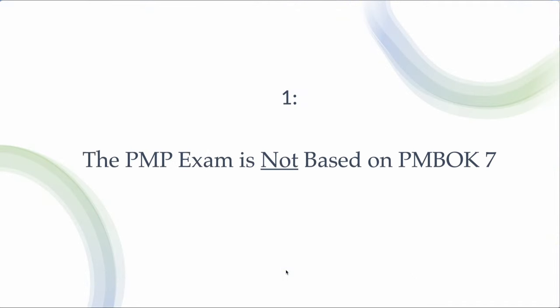The first one: the PMP exam is not based on PMBOK 7. Many people, especially those who are not ATPs — Authorized Training Partners — might tell you that the PMP exam is based on the latest PMBOK, which is PMBOK 7. But that is incorrect. The PMP exam is based on the PMP Exam Content Outline, which is the document everyone should refer to before starting PMP preparation.